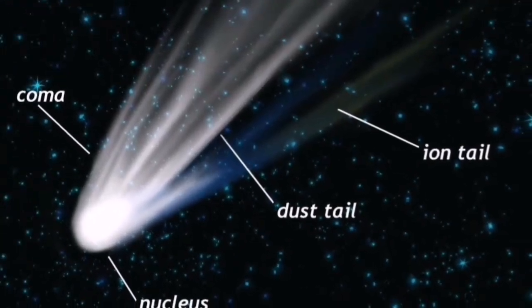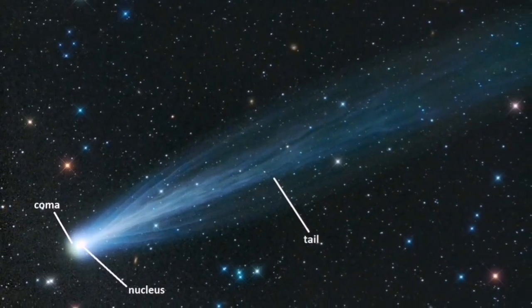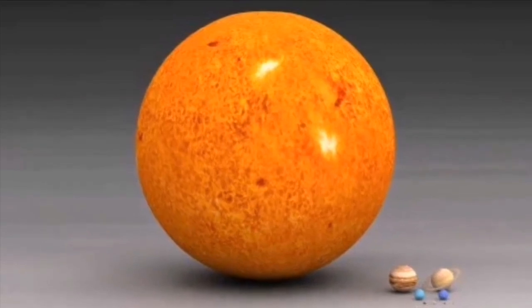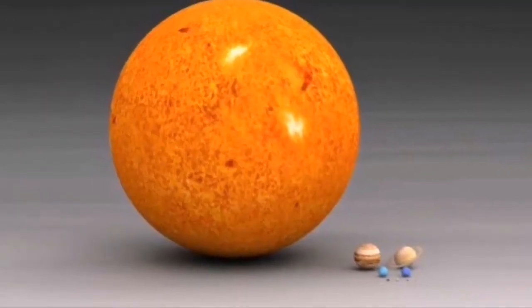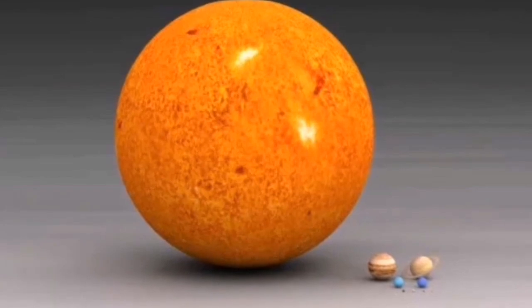In this way a comet develops a dust tail and an ion or gas tail. The atmosphere which forms around the nucleus of a comet is called the coma. We know the size of the coma of Comet Atlas is five times the size of Jupiter, making it half the size of the sun — only at this stage. But as the comet gets closer to the sun, it will definitely get bigger.